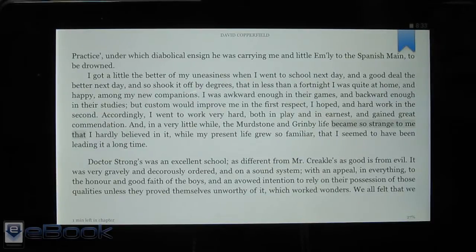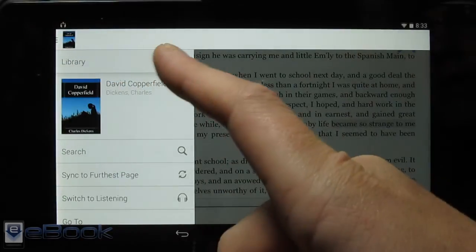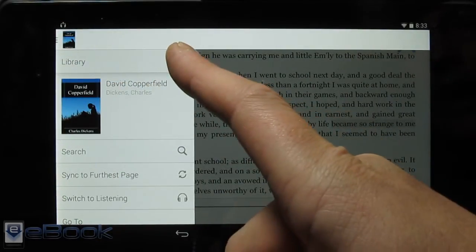Hi everyone, I'm Nathan with TheEbookReader.com. For this video, I'm going to give you guys a look at the WhisperSync for Voice feature on the Kindle for Android app. Amazon just introduced this. Basically what it does is it adds support for audio books directly within the Kindle for Android app.